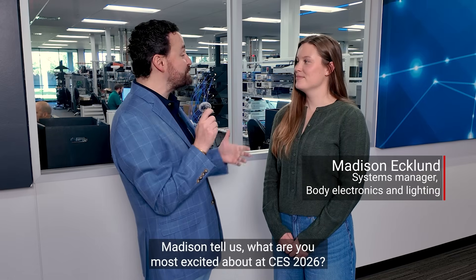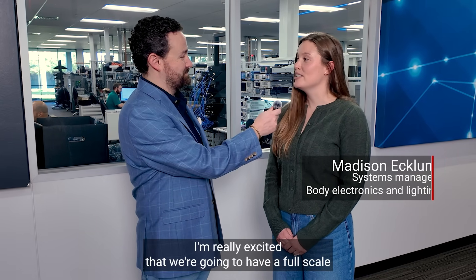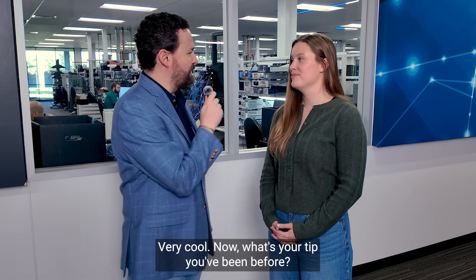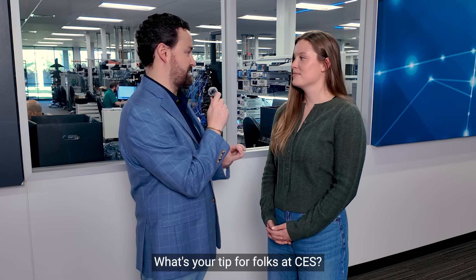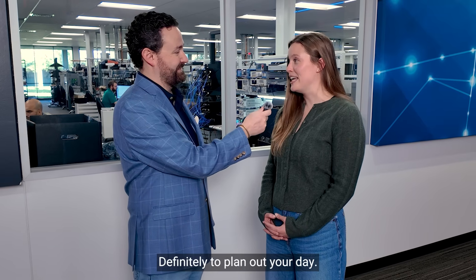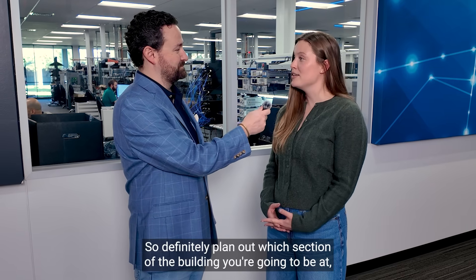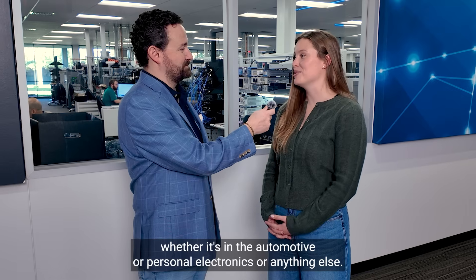Madison, tell us, what are you most excited about at CES 2026? I'm really excited that we're going to have a full-scale vehicle architecture demo centered around zone architecture and software-defined vehicle. What's your tip for folks at CES? Definitely plan out your day. Last time I was there, I walked maybe 20,000 steps a day. So definitely plan out which section of the building you're going to be at, whether it's automotive, personal electronics, or anything else.